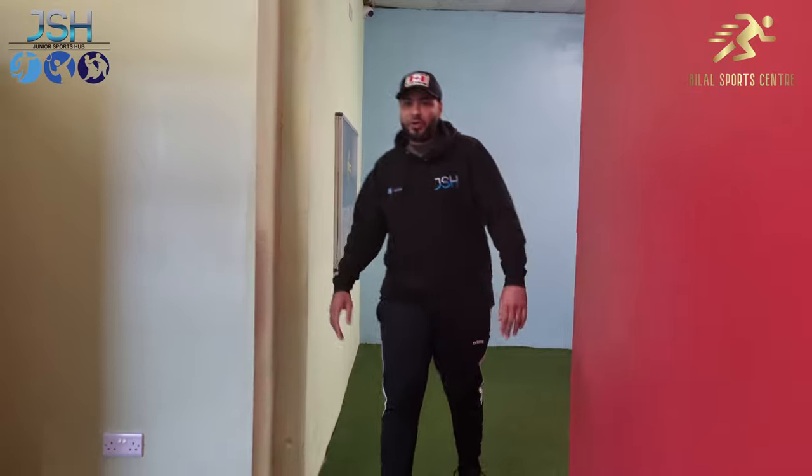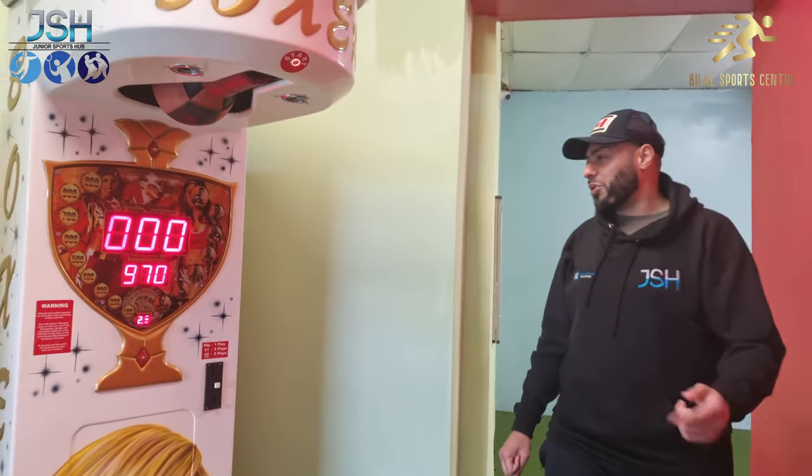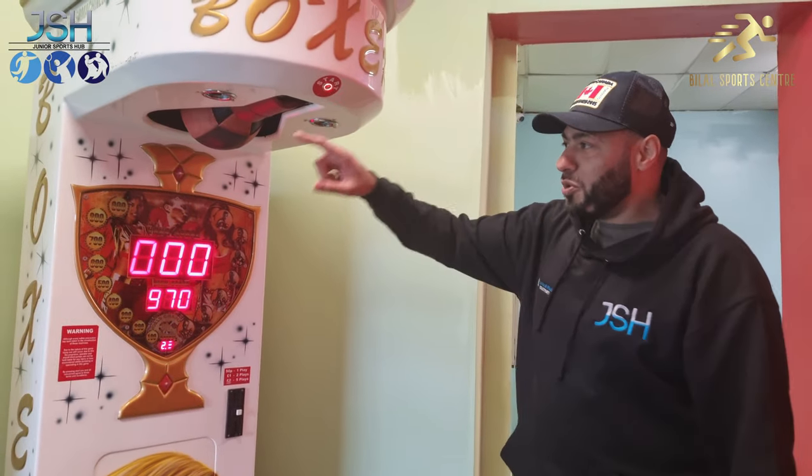So this is the brand new foyer area. Some of you would recognise this as being the old entrance, which is the old door behind — we'll show you that in a second. We've also got some new machines in.